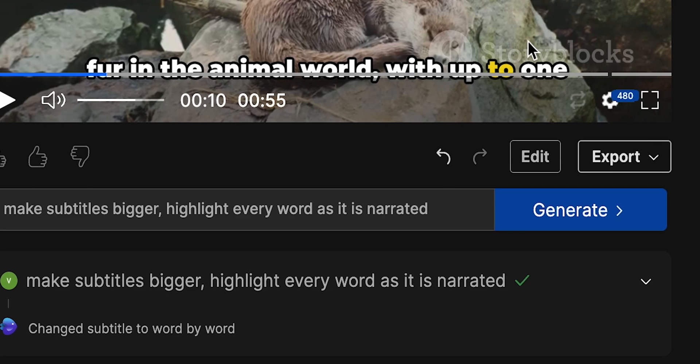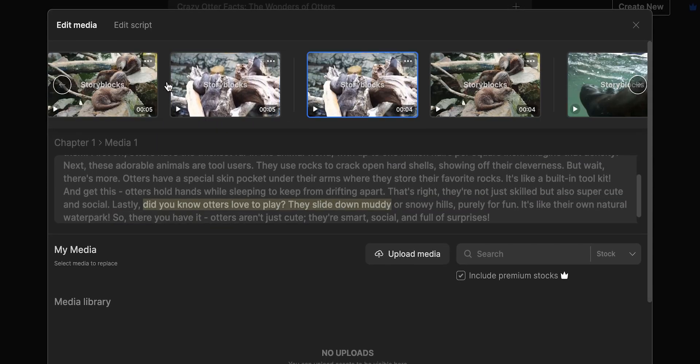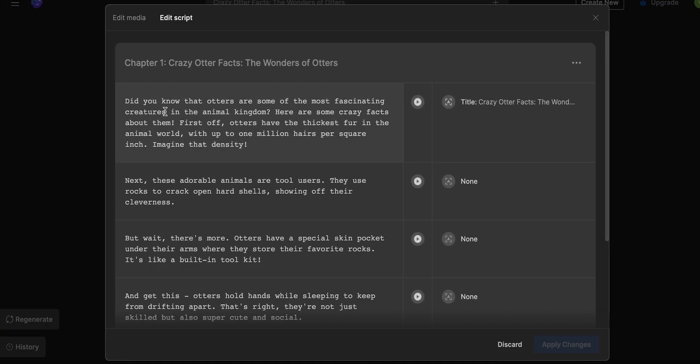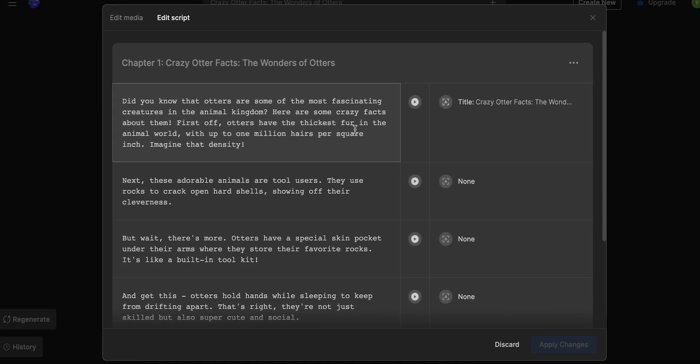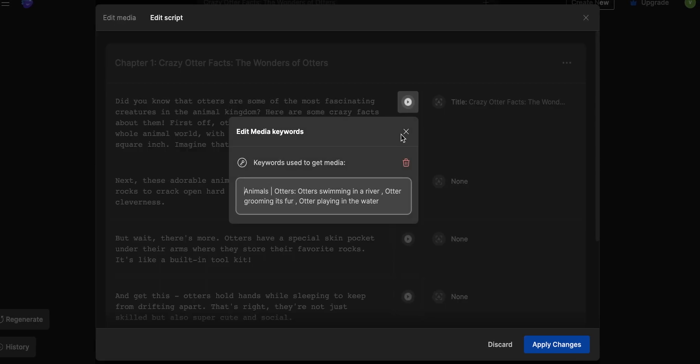If I want to be more specific about changes, I can click on edit and get two options: edit media and edit script. In the first one, I can pick my own footage for AI to use or replace individual bits of the video if needed. This way, I get full control over the visuals without spending all the time finding footage online. Edit script lets me edit any part of the script — I can change sentences, words, all that. The voiceover will adapt accordingly, so no need to worry about that. I have full control over the script, so I will just add a call to action at the end.